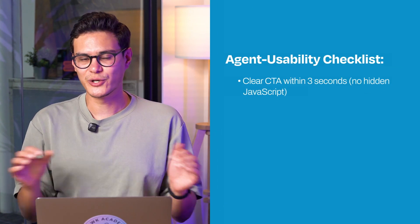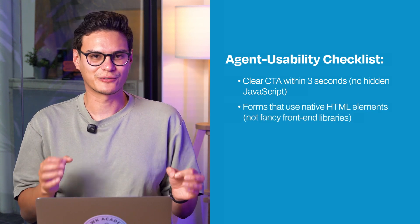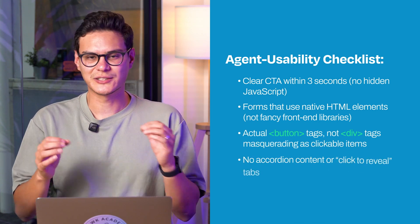For AI agents, they don't scroll, they don't interpret unclear buttons and they don't guess. Here's a UX checklist to see if an AI agent can complete a task on your website — like booking demos or finding a refund policy. Do you have a clear CTA within three seconds? No hidden JavaScript? Forms that use native HTML elements, not fancy front-end libraries? Actual button tags, not div tags masquerading as clickable items? No accordion content or click-to-reveal tabs.